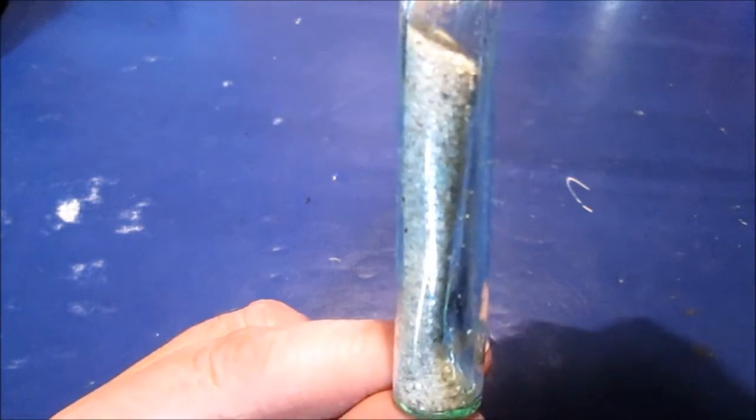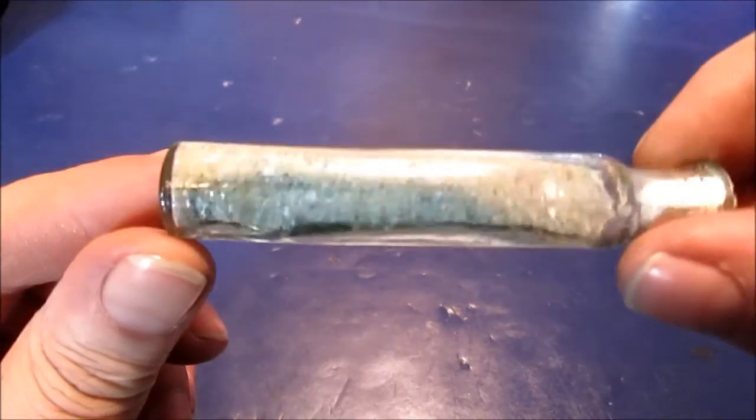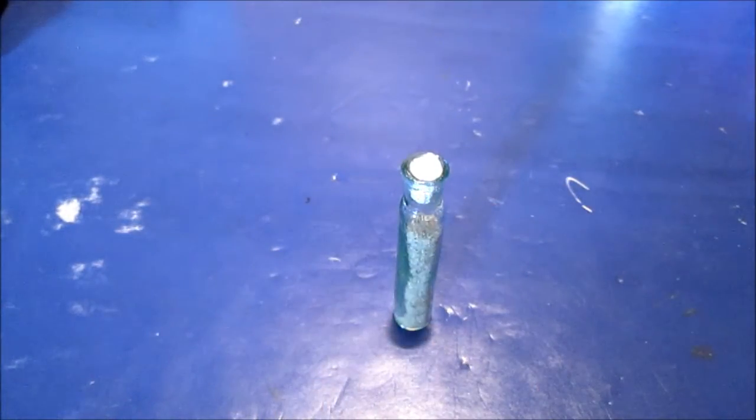Make this real short — something interesting here to see. You can see how it's not the same shape all the way down through there. Just something interesting. Old and interesting. Thanks for watching.